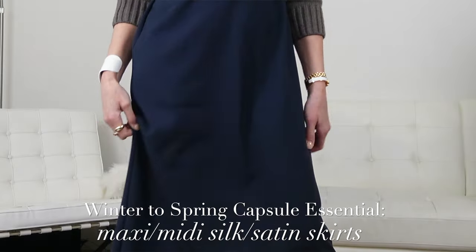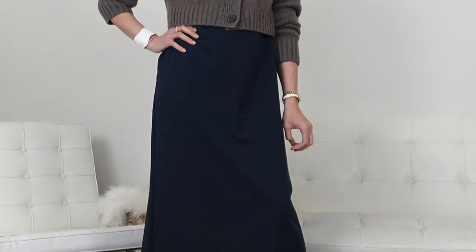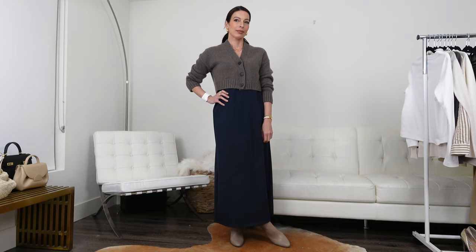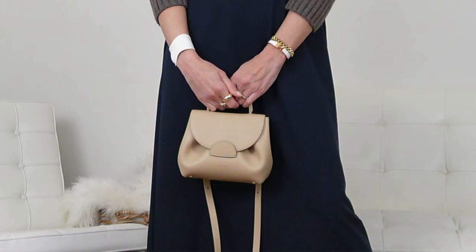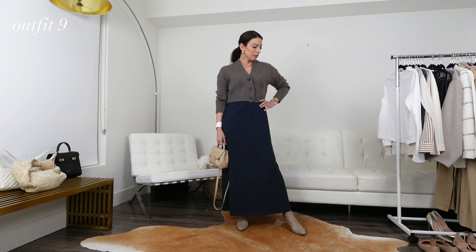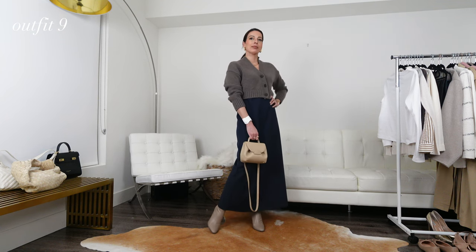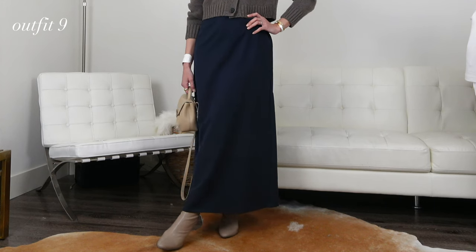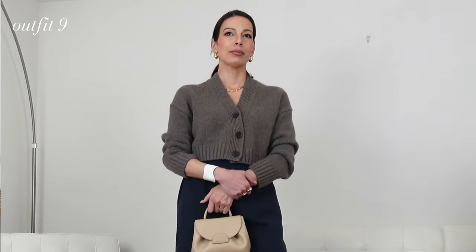A silk or satin skirt is often associated with warmer weather, however I think it makes a great transitional piece as well. If the early spring weather is still a little chilly, opt to wear your satin skirt with some thermals or tights underneath, and pair it with ankle or knee-high boots and a knit or cardigan on top. As the weather warms up, lighten up those layers — opt for a thin knit or t-shirt on top, perhaps with a cardigan or sweater layered over your shoulders. I do prefer a maxi, but midis are always welcome, especially with a slit on the side to show a little more leg.